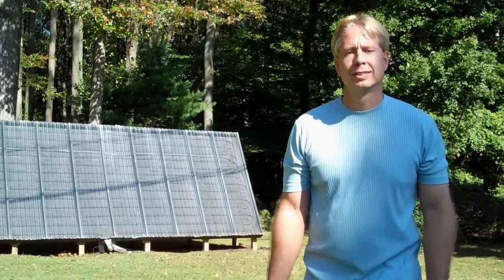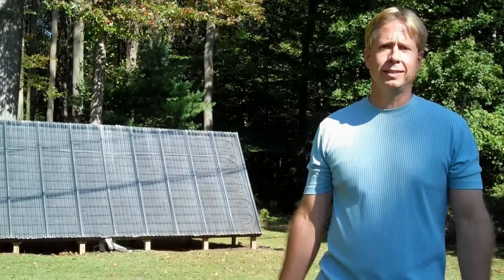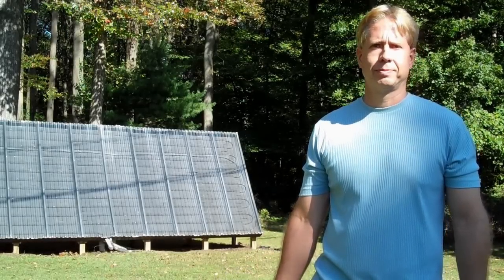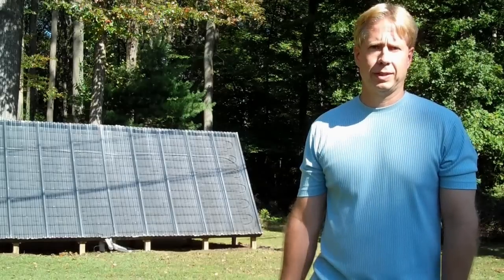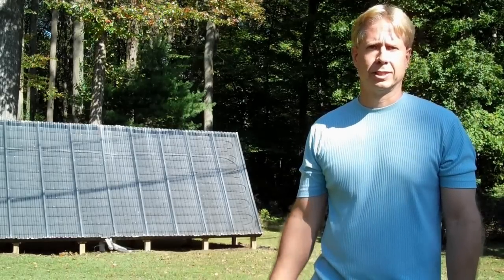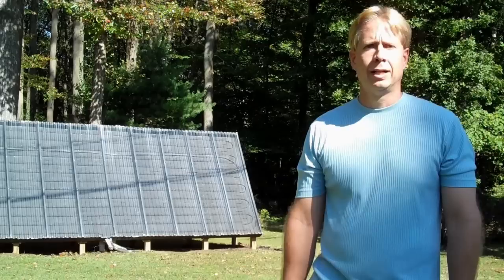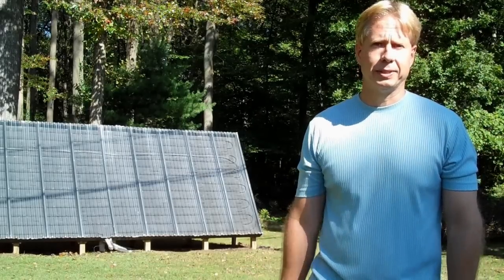What is solar? Solar includes hot air for space heating, liquid systems for space heating or water heating, or PV for electricity. I've worked with all three, and I like the heating systems the best because they're the easiest, least expensive, and offer the quickest payback. There's nothing hard or complicated about solar — at least it doesn't have to be.